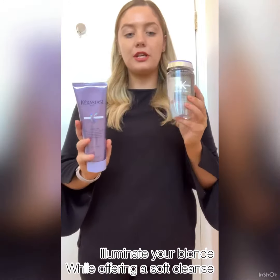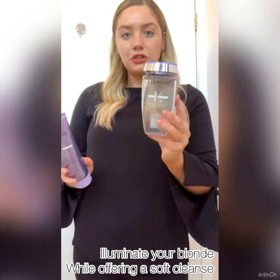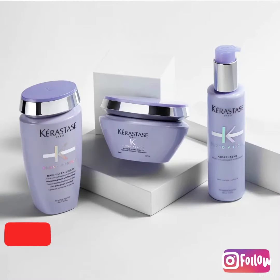With these products you can mix and match. So you can pair your shine shampoo with your blonding mask, or vice versa — your tone shampoo with your Flash conditioner.